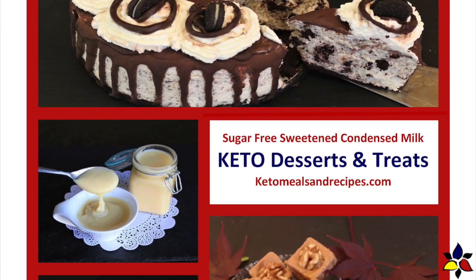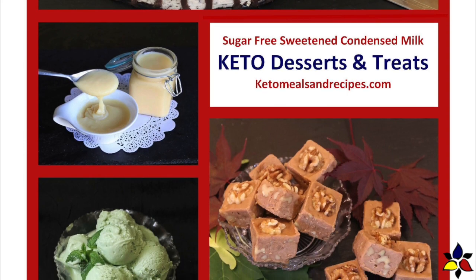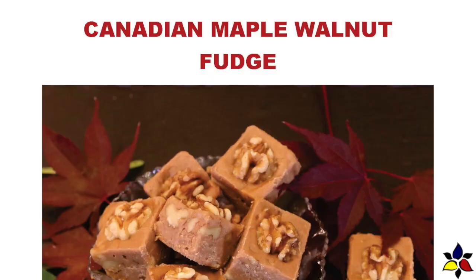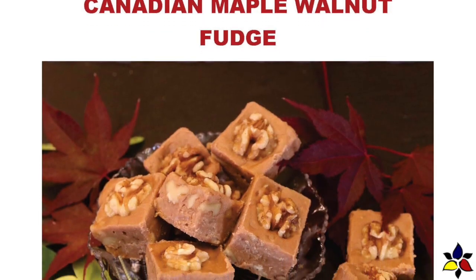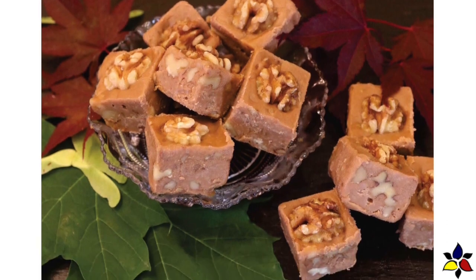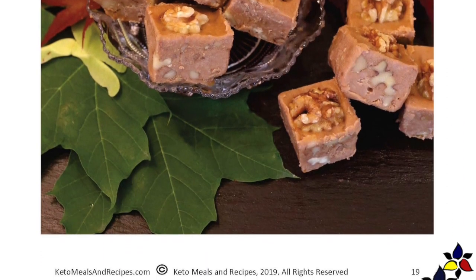I just want to let you know right up front that if you want to see any of the recipes in this e-cookbook, just click on the link, which will be provided in the description below. And if you want to see any of the recipes I'm going to feature in this video, including the printable recipe for the Canadian Maple Fudge, just go to the description below and click on the appropriate link.